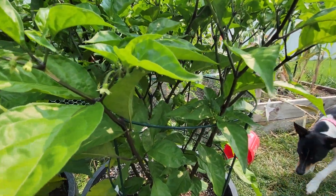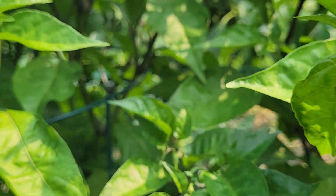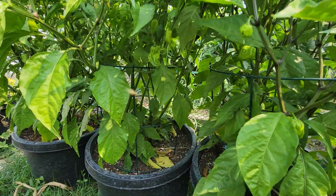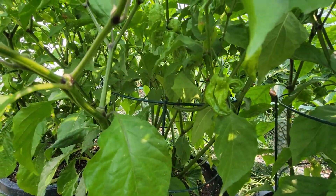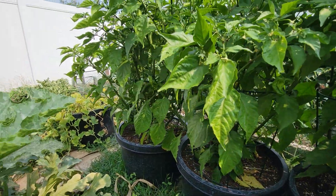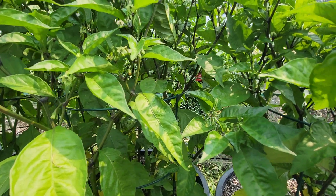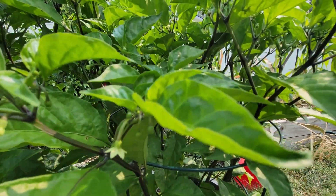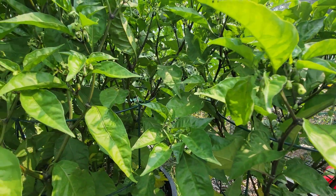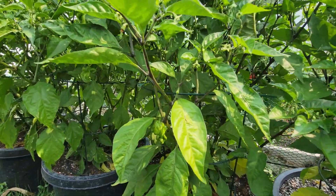You can see my hot peppers — they still have a ways to go. Let's see if we can get one — there's one right there. They still have a ways to go, hopefully they ripen up before our first frost hits, which could be as early as three weeks now. But they're hotter than hell so they'll probably still be nice and hot green.